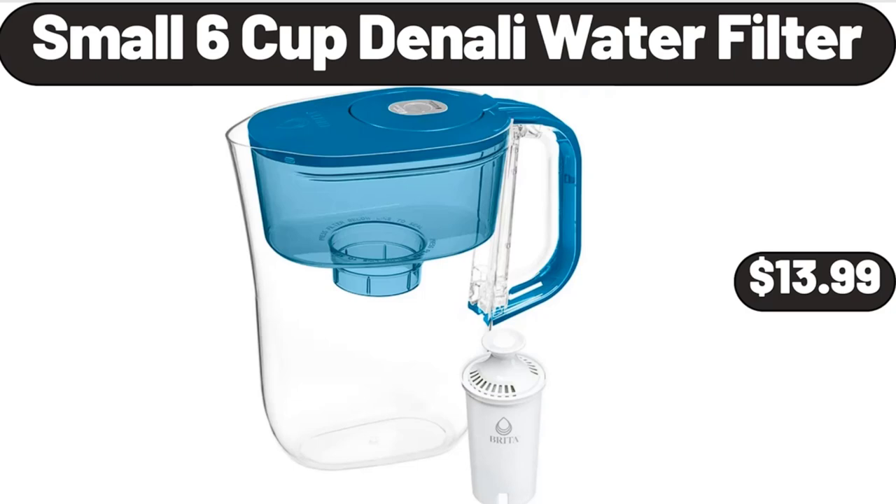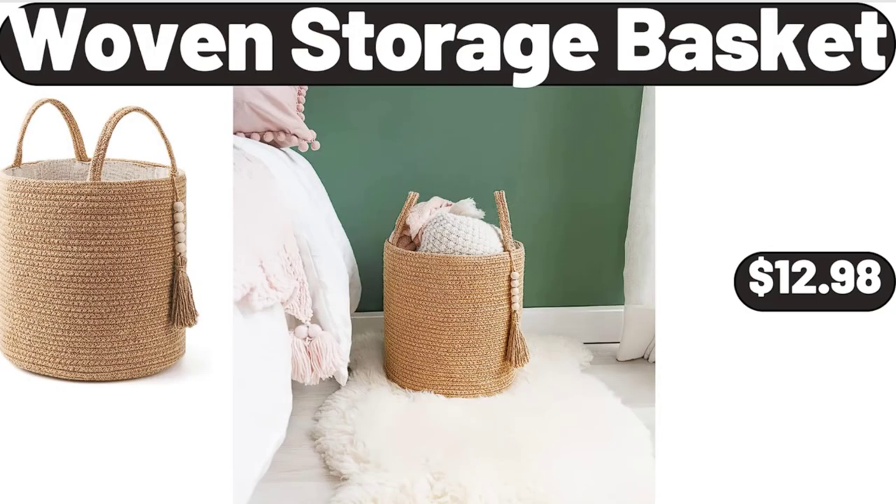What do you think about the prices of the products — are they too high? Please share your thoughts with us in the comments. Woven storage basket, $12.98.